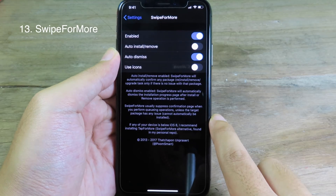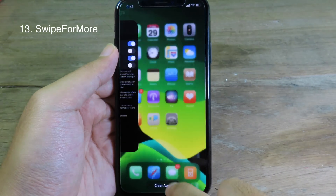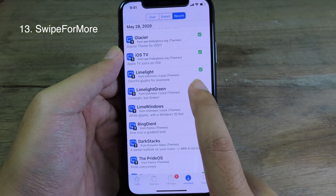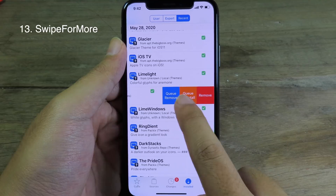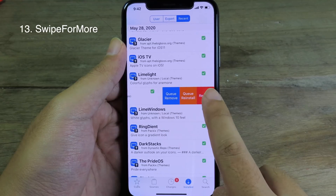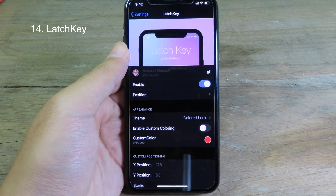Swipe for More was built to enhance usability. If you don't want to be confused, you can disable the use icon and then go to the side. Once you're inside, you can swipe to the left and it will show you a label where you can remove or reinstall the app.